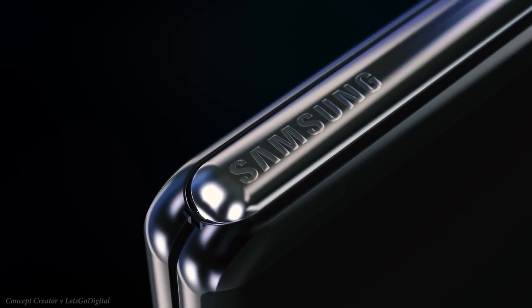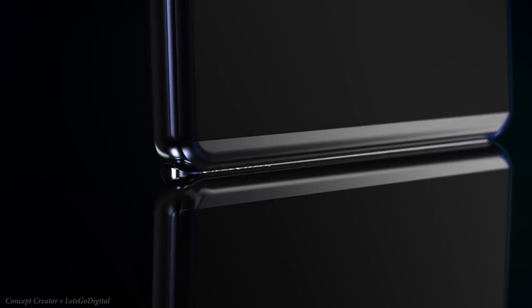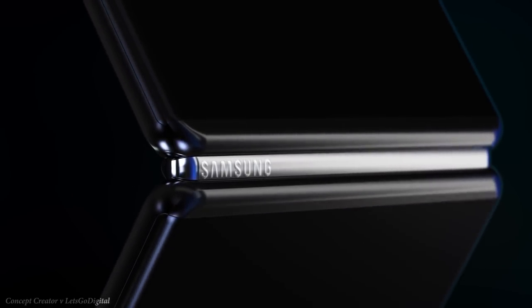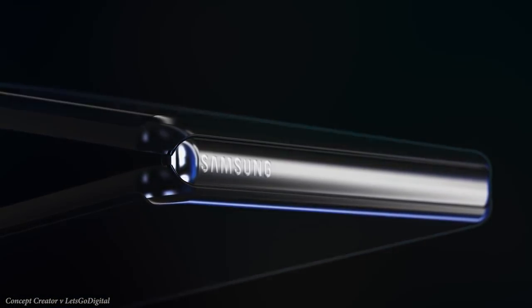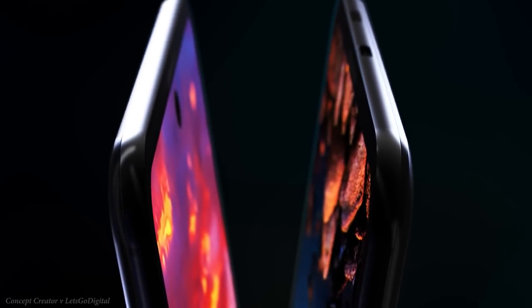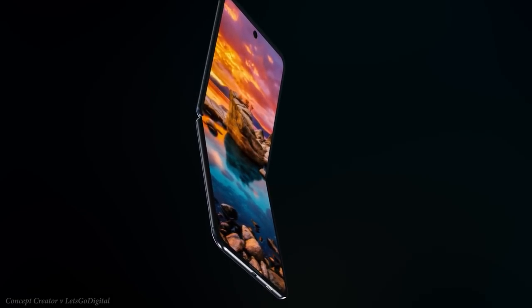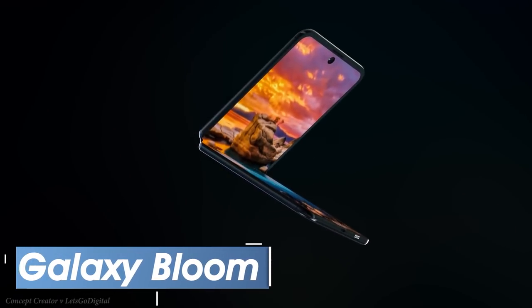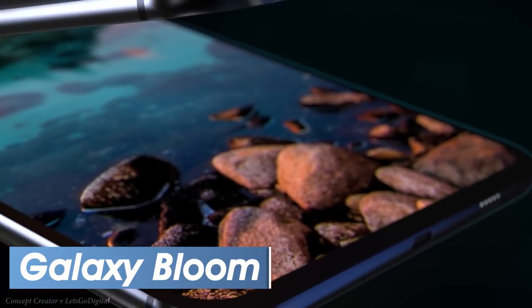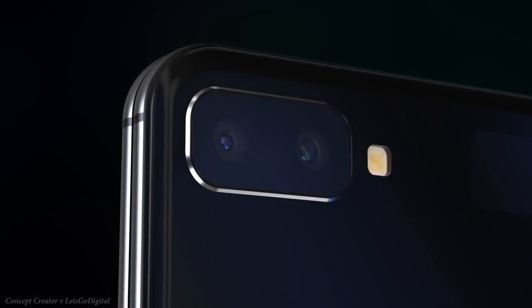We've had many publications telling us about the upcoming Galaxy Fold 2 and its new clamshell design. I previously said in my videos that I don't think this will actually be the Galaxy Fold 2, and it turns out I was correct. Samsung have been at CES this week and held a few private meetings where they've showcased new products. Earlier today they held a private meeting for what many thought was the Galaxy Fold 2, but it's now been confirmed to be called the Galaxy Bloom.